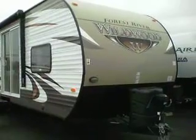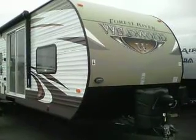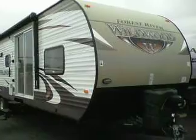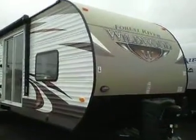It's a 36BHBS — simply one of the most fantastic floor plans that Wildwood offers. It's a larger trailer, but easily pulled behind — only about 7,500 pounds. It's got two big slides. Just an awesome trailer.